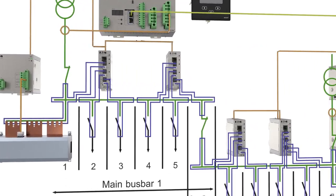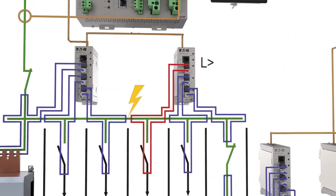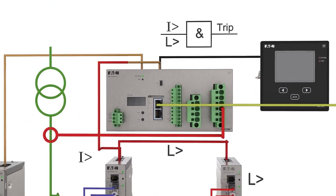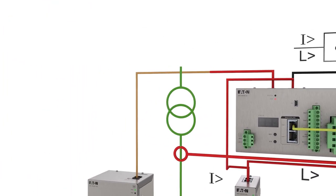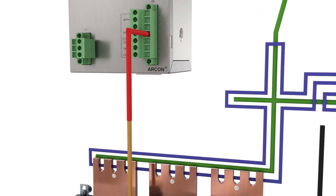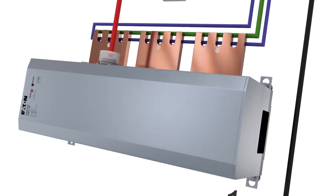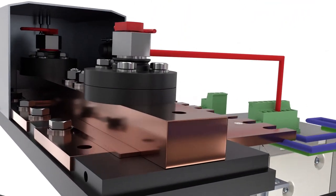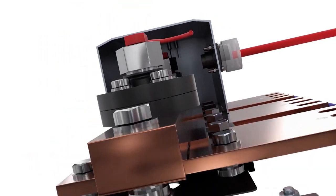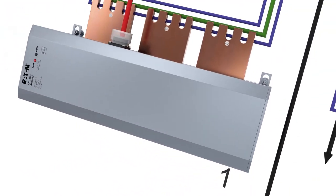If an arc fault were to occur on the switchgear assembly, the light and current sensors would detect it and transmit the signals to the central unit. In less than one millisecond, the central unit identifies the presence of an arc fault and trips the quenching device. A pyrotechnically initiated actuator fires a copper bolt that penetrates an insulation plate, and a three-phase short circuit is produced, removing energy from the arc fault.